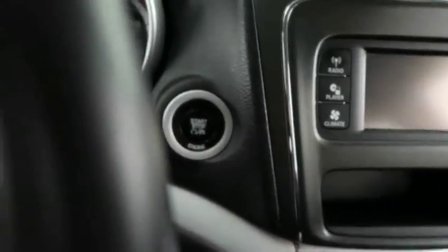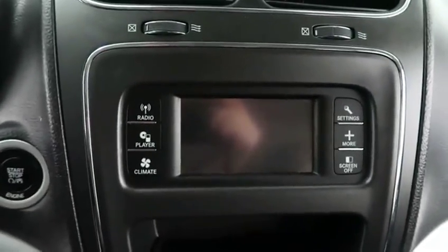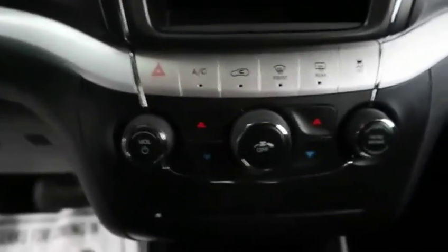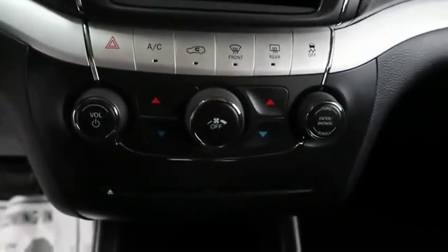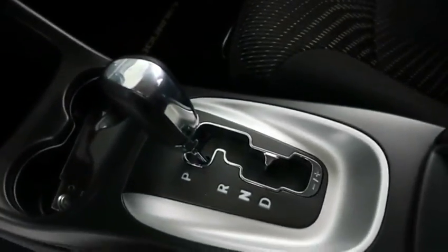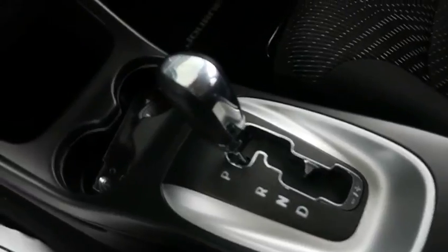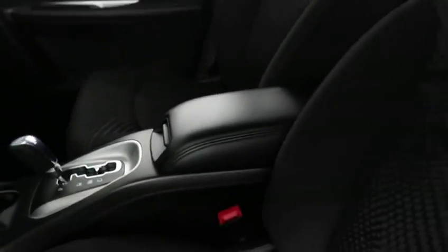There is a push-button start. Coming over to the center, you do have a CD player along with an AM FM radio, and you can control your climate from here. Coming down further, there are dual climate controls. This is a 6-speed automatic transmission with a 3.6-liter V6 engine, which in highway mileage gets you around 24 miles per gallon.